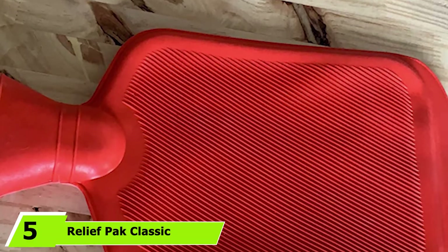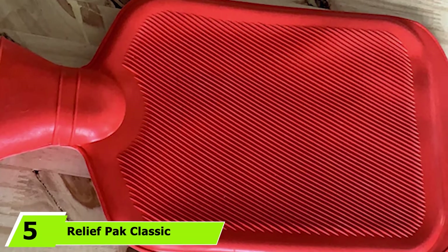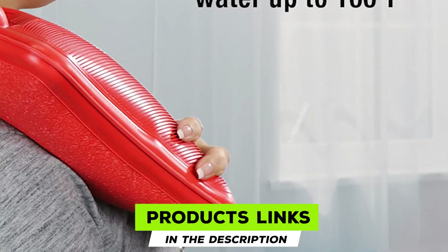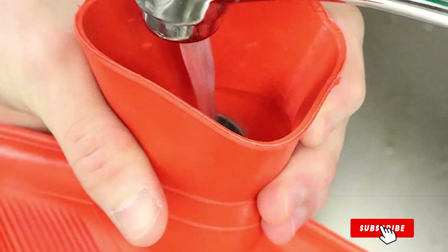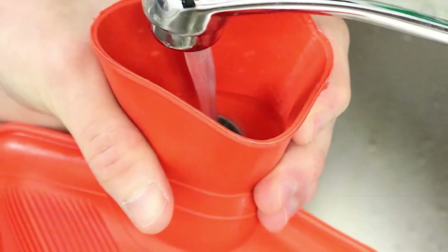The number 5 position is held by Relief Pack Classic Red Rubber Hot Water Bottle. Relief Pack's classic hot water bottle helps soothe stomach and muscle cramps, headaches, arthritis, and back pains, injuries, and sore muscles. It also offers warmth on chilly nights. The bottle has a screw-on cap to prevent leaks and can maintain the water temperature for long.